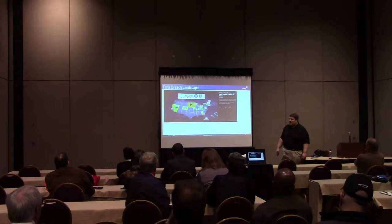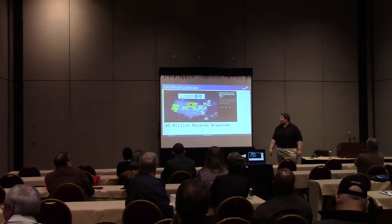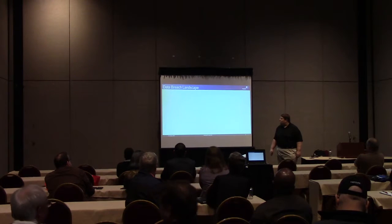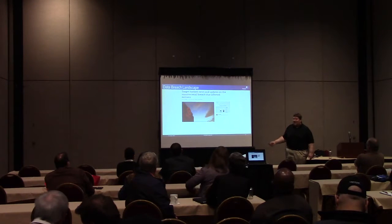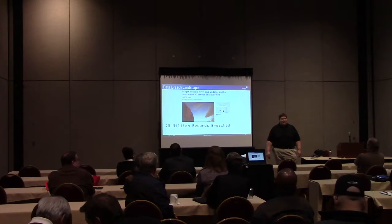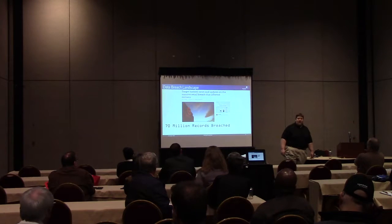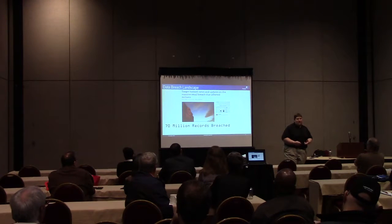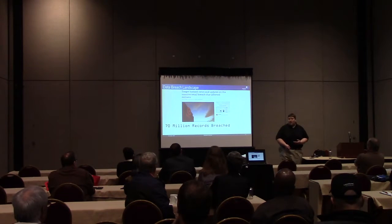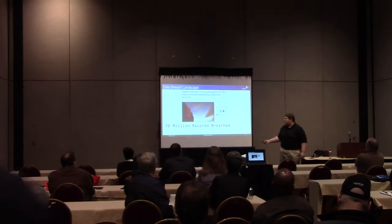When we look at what's actually hitting the news, everything from the Anthem breach - which was 80 million records - to things like Target, which everybody has seen, with 70 million records. One of the interesting things about Target is the breach has made news for additional reasons, including that their breach insurance may not pay, and that they have been found liable. There are going to be class action lawsuits for that breach - it's going to be more than just paying for the 70 million records lost.